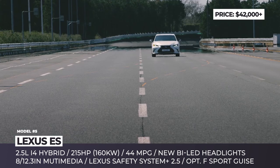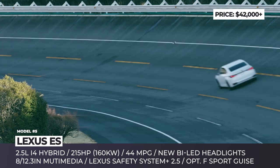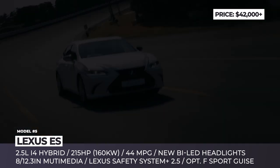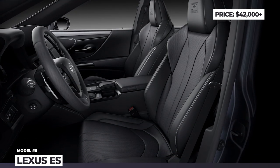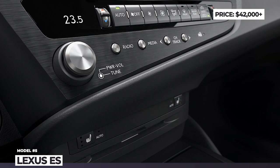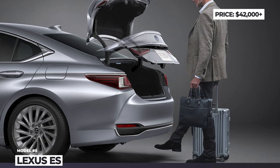When it comes to the drivetrain system, this year there are no changes. The ES continues to be powered by a 2.5-liter four-cylinder working in tandem with a permanent magnet electric motor for a maximum output of 215 horses and efficiency of 44 mpg. Every ES now comes with the enhanced Lexus Safety System Plus 2.5 and a repositioned 8-inch infotainment with touchscreen functionality.